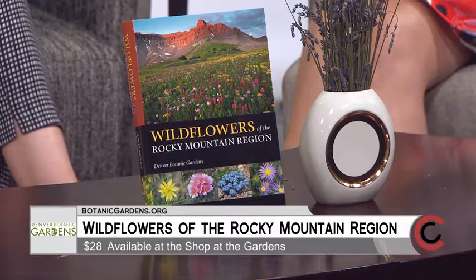We worked with a Portland-based publisher, Timber Press, and it's the third book we've published with them. It is available at the gardens' shop for $28, and it's available now — it was just published last week, so it's hot off the presses.